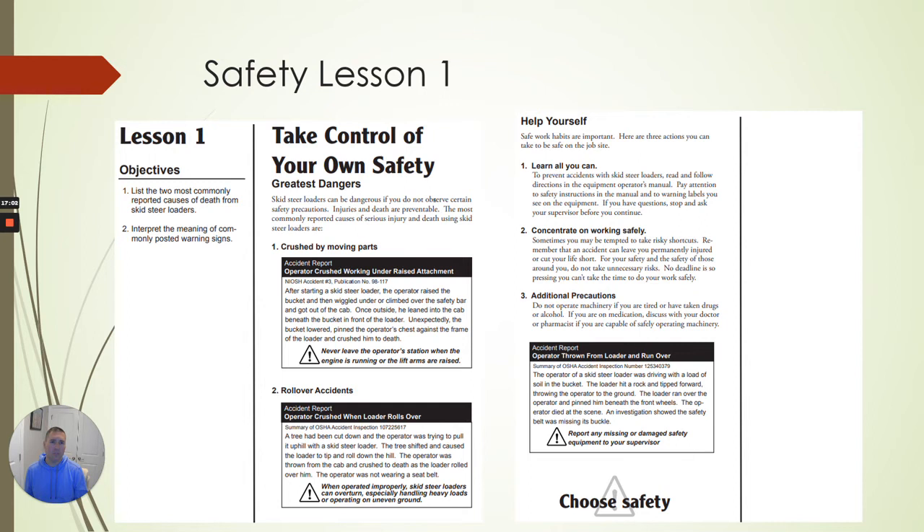Safety lesson one: take control of your own safety. The greatest dangers are being crushed by moving parts and rollover accidents. Learn everything you can — not just from the manual, but everything. Walk around that vehicle and get to know it. Before you operate it, do a pre-inspection. Concentrate on working safely; talk to the guys you're working with and around. Any additional precautions: don't operate the machinery if you're tired. These machines are large and powerful — they will not know that it's your leg caught in them. They are very powerful.